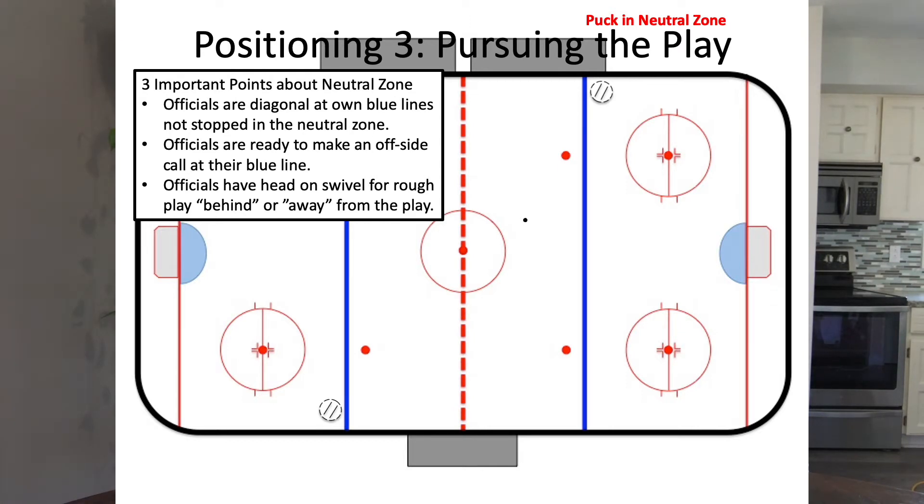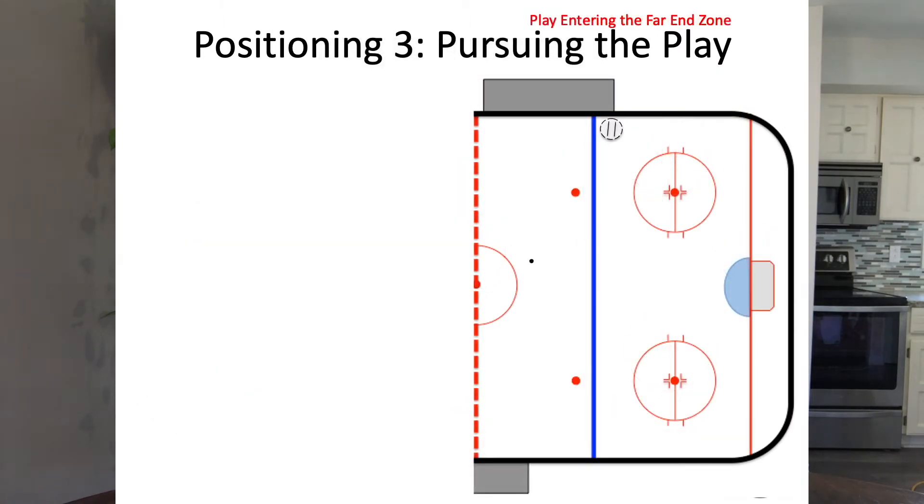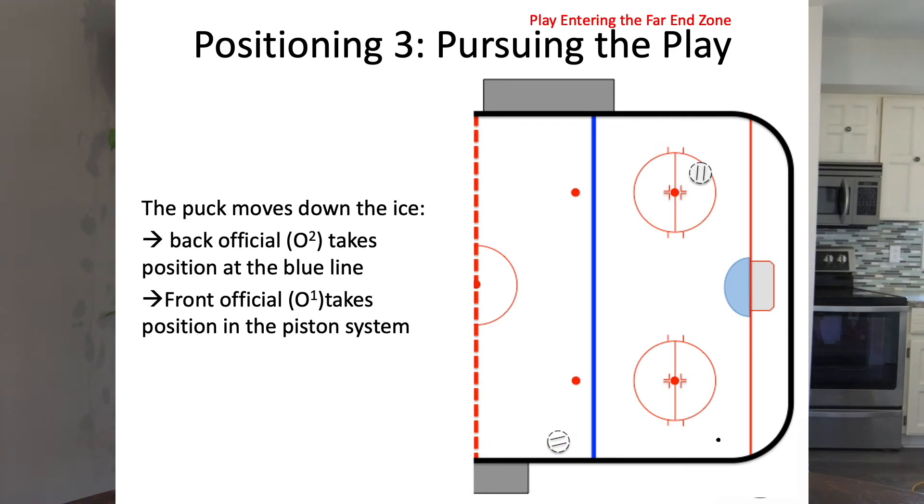It's also important to note that there's a lot going on — you can't just focus on what's happening in the neutral zone. You want to have your head on a swivel, with lots of awareness, looking around and seeing what other players are doing nearby. At this point the puck goes into the next end zone, and the officials are able to take up end zone positioning just like they were at the other end, with the back official now in a blue line position ready to make a call if the puck comes back to it.